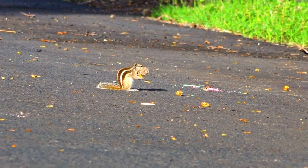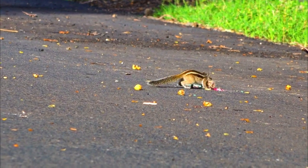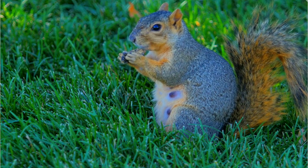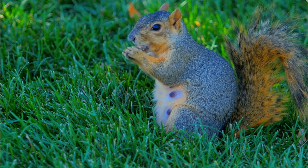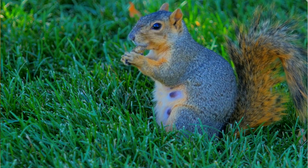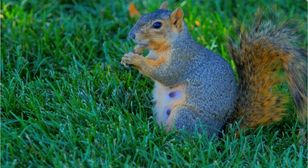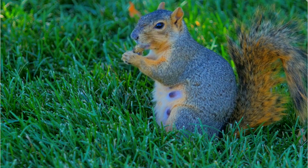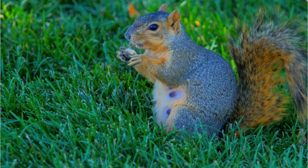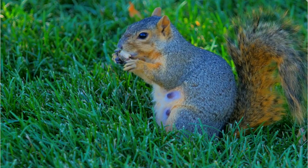Number 6: Climate change. Climate change can affect squirrel populations by altering the availability of their food sources and influencing the timing of seasonal events — for example, the emergence of spring vegetation and the availability of nuts and fruits. Changes in temperature and precipitation patterns can also impact squirrel habitat.